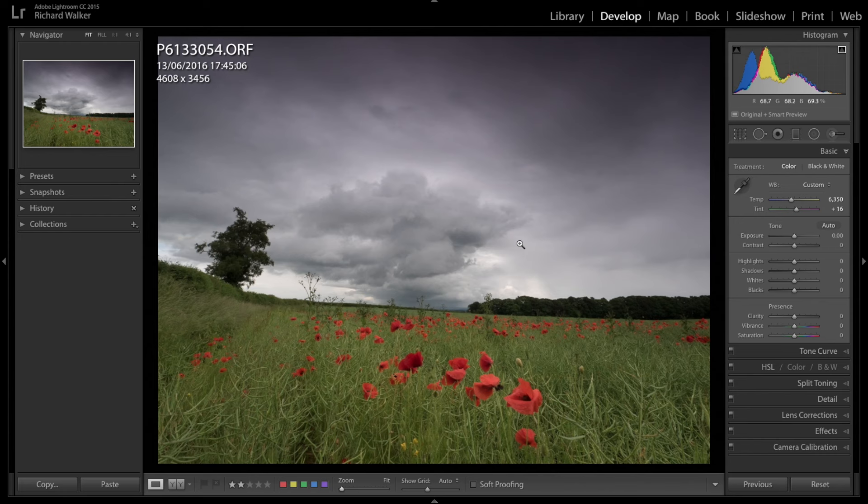There's some color cast from the neutral density filters that we'll deal with later. Next I'm bringing up the contrast, then the vibrance to really make it pop. I'm also going to bring up the saturation a little bit, but not going too far with it.